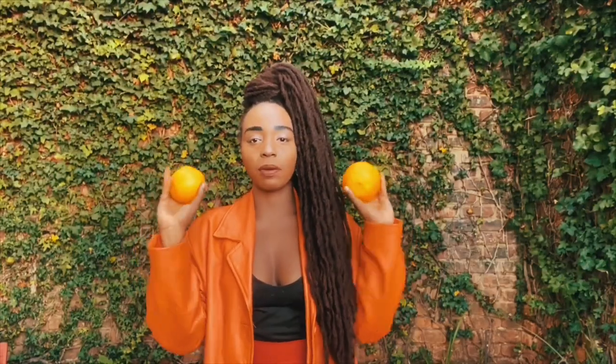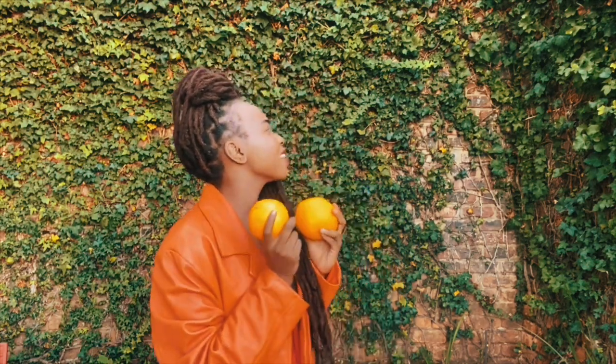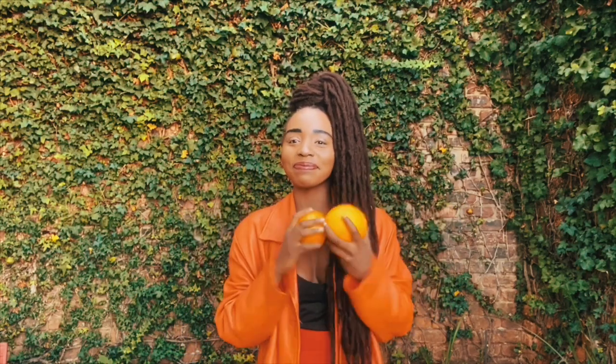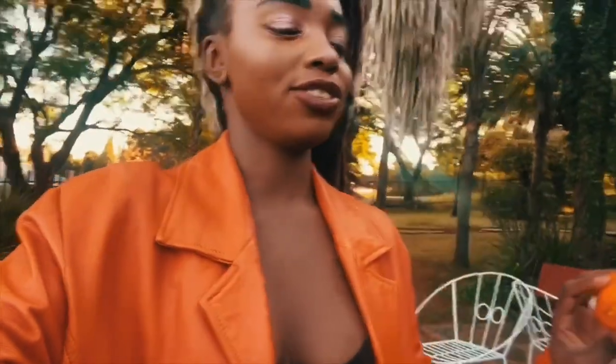I'll be working with oranges for all my pictures. I'm a bit sad these oranges aren't very orange — they're kind of yellow — but those are the ones I could find. I hope this works out. I'm a little scared but let's try. If at first you don't succeed, try try again. That's the spirit.